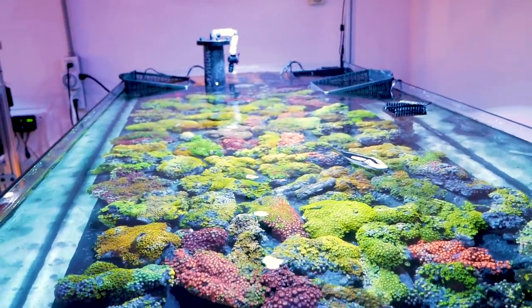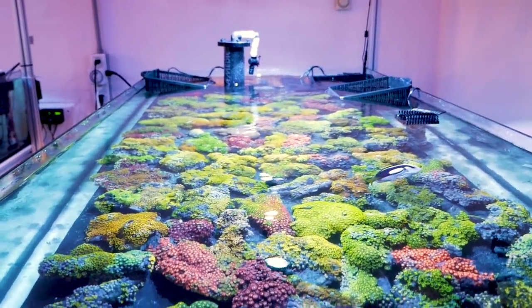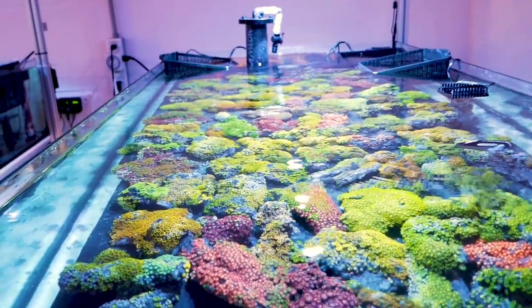But as you can see, the results are amazing. These have been here about four days now and they're looking really, really good.